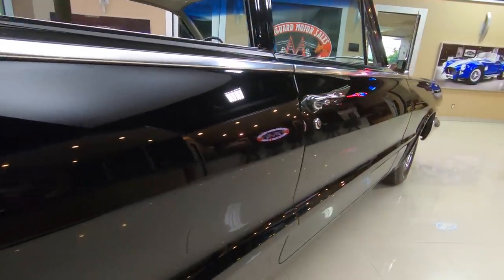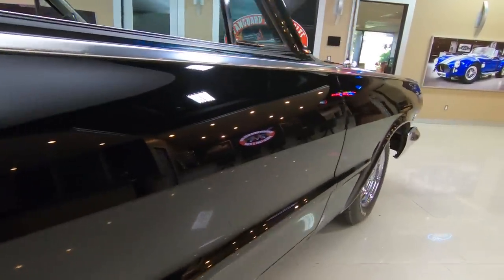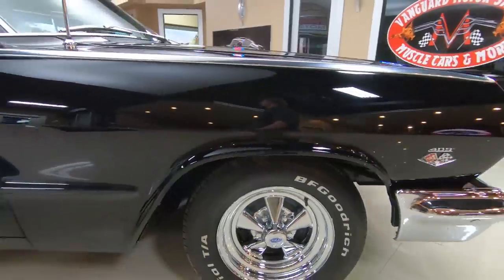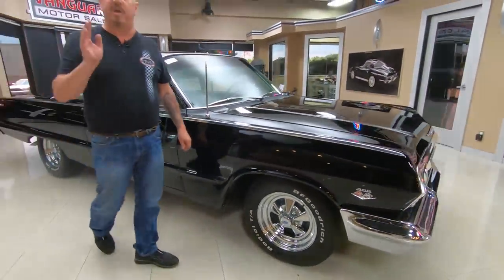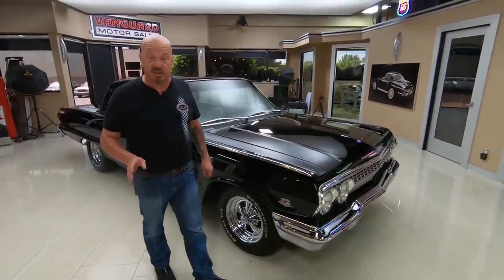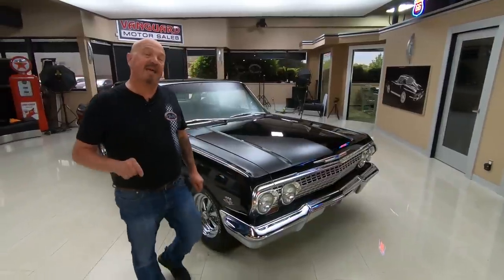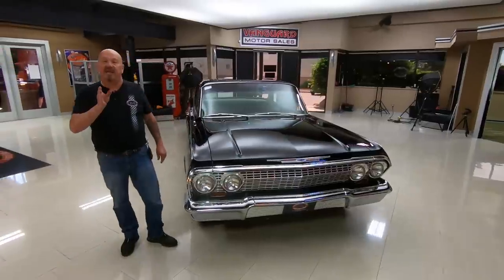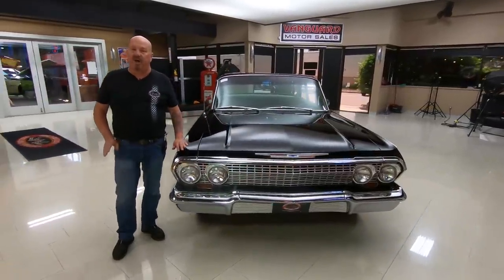Now here at Vanguard Motor Sales, we don't do any consignment work whatsoever — that means we own this car. Right now we've got a little over 200 cars in stock and we own every one of those cars. When they get here to the shop, we put them up on the lift and inspect them so we can answer any question you may have about the car.